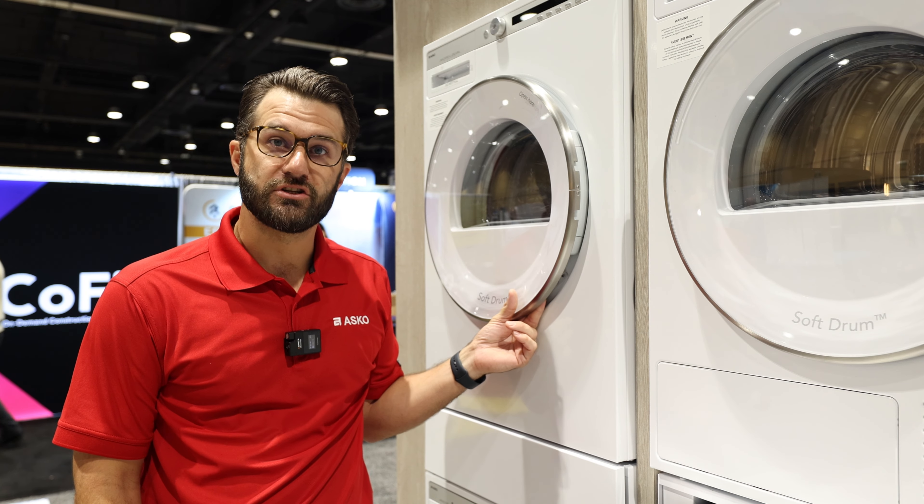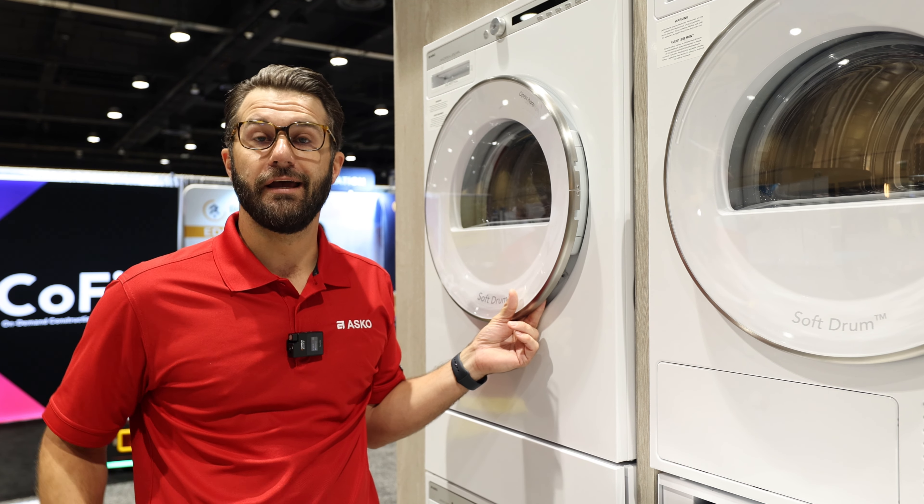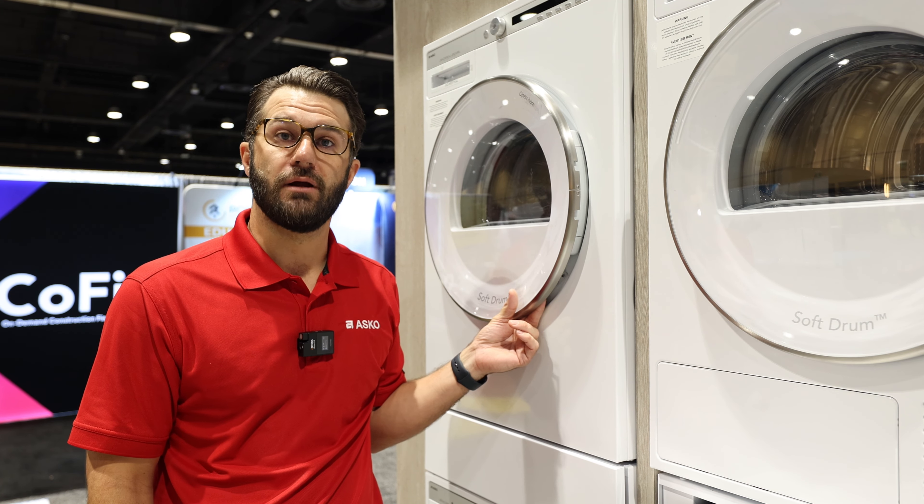Hi, I'm Wilson Hawkins. I'm the Senior Sales Director with ASCO North America and I'm here to talk to you about ASCO's tumble dryers.